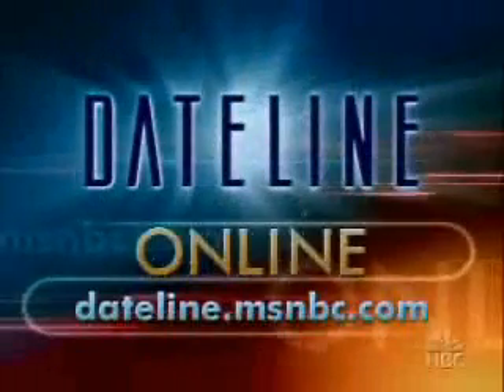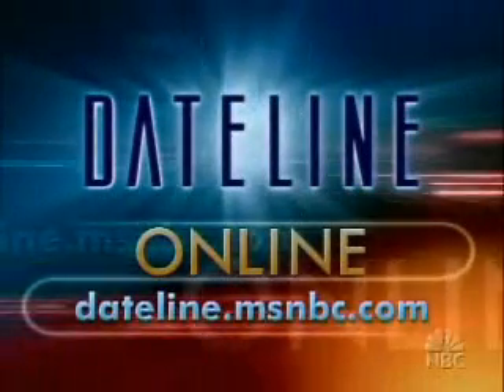To find out how your car did in the Insurance Institute's side impact test, you can visit our website at dateline.msnbc.com.